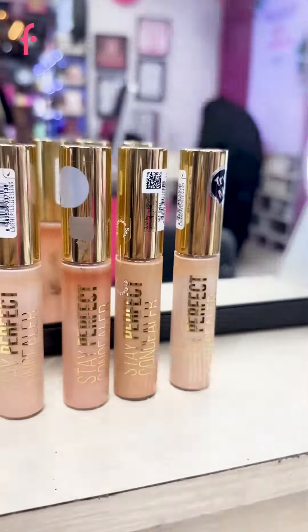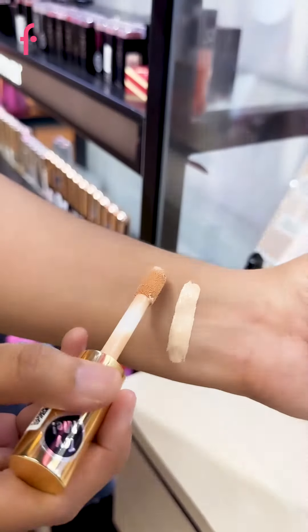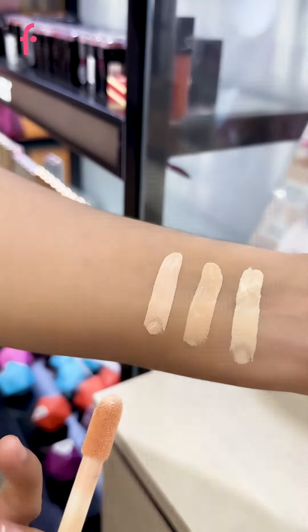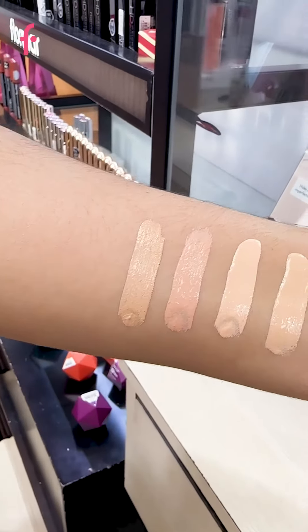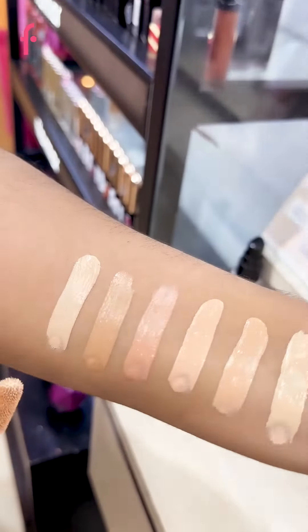This concealer has a jumbo applicator which makes it easier for application. Stay Perfect Concealer comes in six shades which can be used to cover blemishes, for color correcting, highlighting, and even for your entire face. The texture is really smooth and blendable, and it has a crease-proof formula so it does not even budge a bit throughout the day.